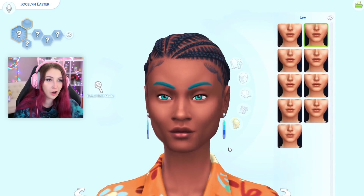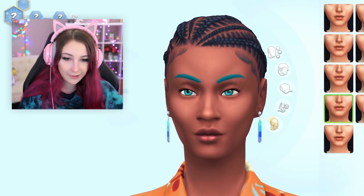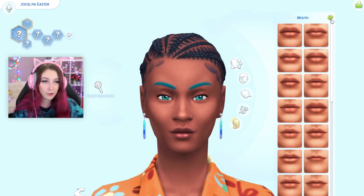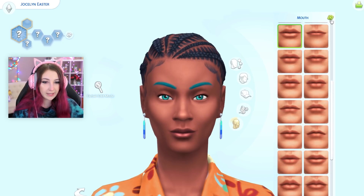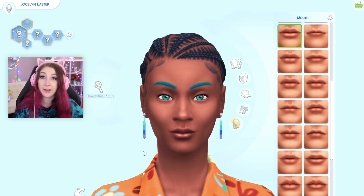Let's do the jaw. Her whole neck changed! Her whole neck? Let's do the mouth. I have custom lips in here. I don't even know what these do. Oh, they're cute. We got this one.